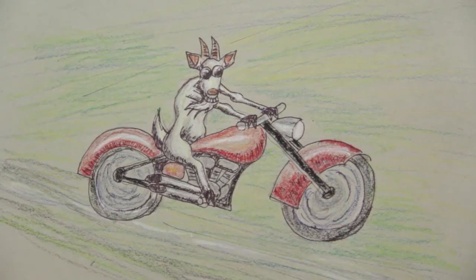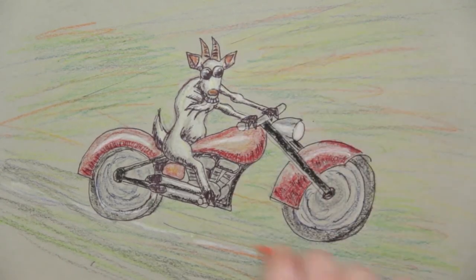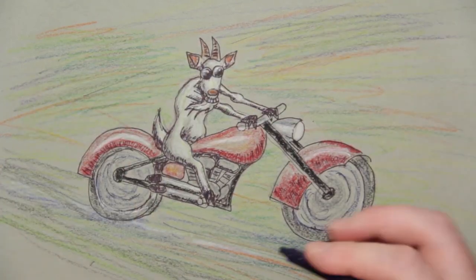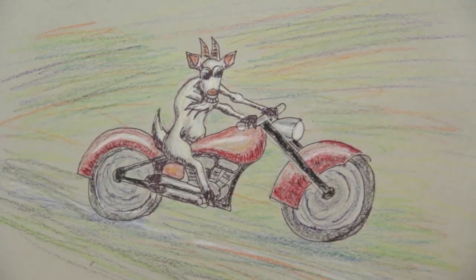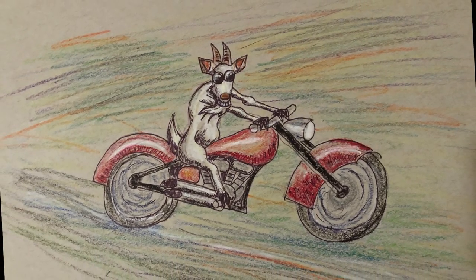I'm using a lot of different colors here to mimic a moving background. This goat is flying down the road on a motorcycle and he's going through a very colorful landscape. I hope you guys enjoyed this — I had a lot of fun doing it, and until next time, stay creative and have fun.